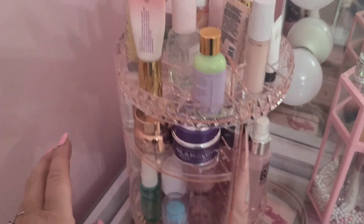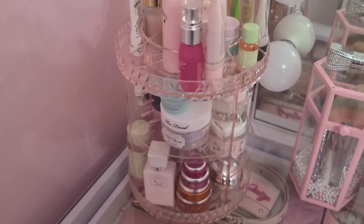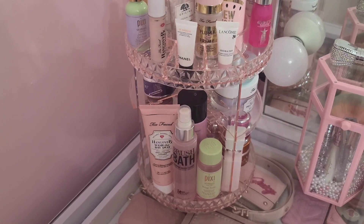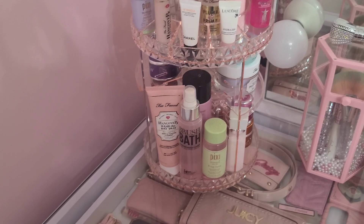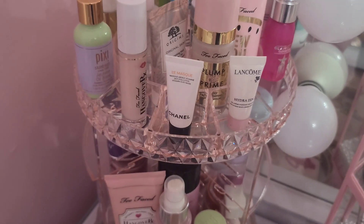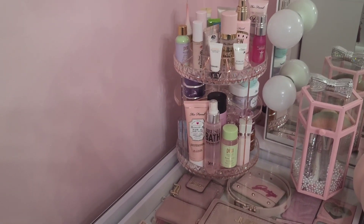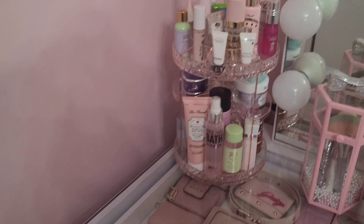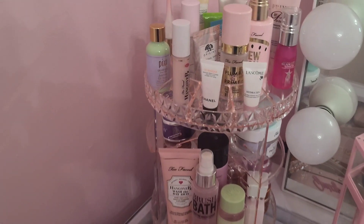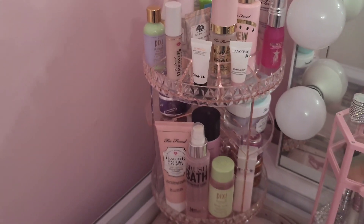I've just got a bunch of masks in here and some skincare. I love the way this thing spins around. You guys definitely check them — linked in the description. All of their organizers are really good quality and super affordable. Let's go ahead and put her in place. I think this just makes the perfect addition to my vanity. I was able to get rid of my other acrylic organizer that was big and bulky. I'm just super happy with this. Thank you so much Sorbus Beauty for sending this over.